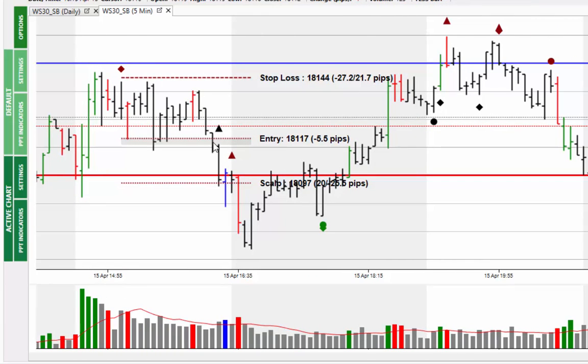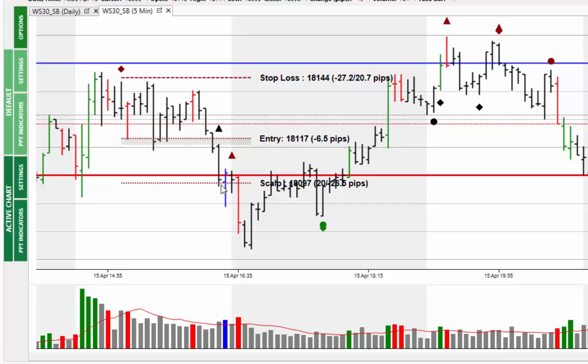We see the market trading sideways, going through again then bouncing back — fortunately not taking out the stop. Then we see the market going through the entry price and all the way down to the target price, which is below the 18,100 level. We get some testing at this level and an increase in volume. At this point you can decide whether to take the money or hold and see if the market will continue lower.